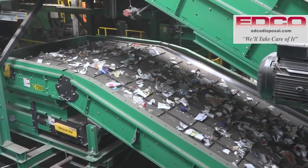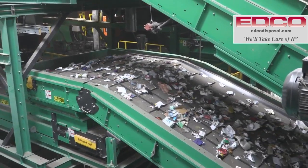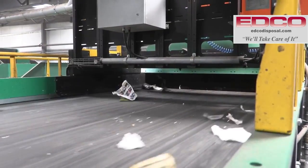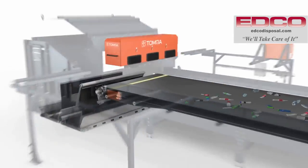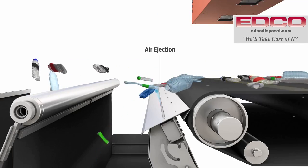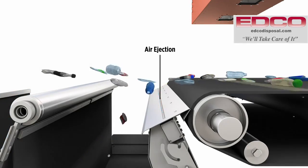Sorting mixed paper comes next. The leftover material makes its way on conveyor belts to the first of seven high-tech optic eye sorters. The optic eye sorters identify material and automatically sort it from the line with puffs of air, directing the material to a separate conveyor. The optic eye sorter can be reprogrammed at any time to remove other items.